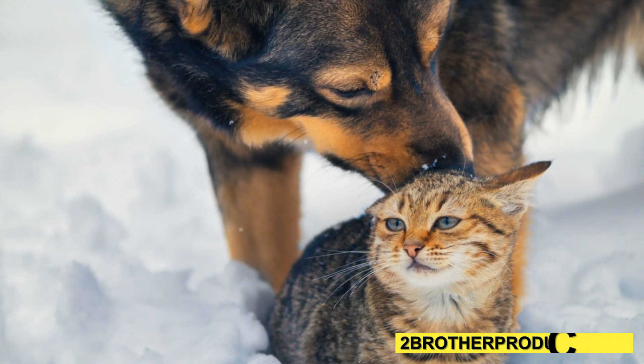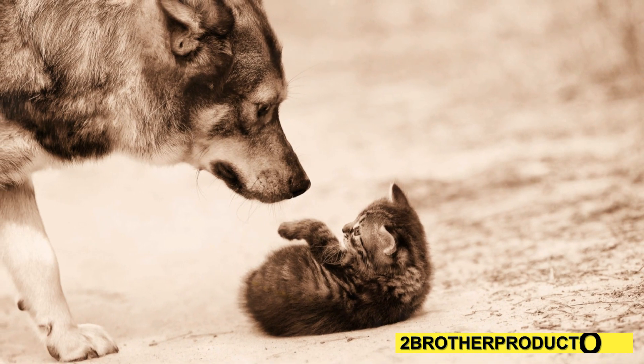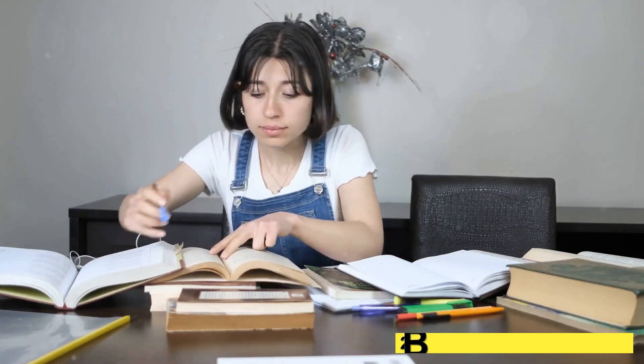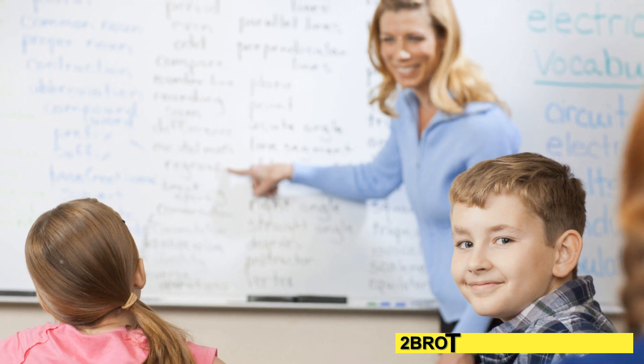And one more: dogs are loyal. Conversely, cats are independent. Knowing words like conversely can boost your GRE verbal score. It shows you understand how to connect and contrast ideas clearly.